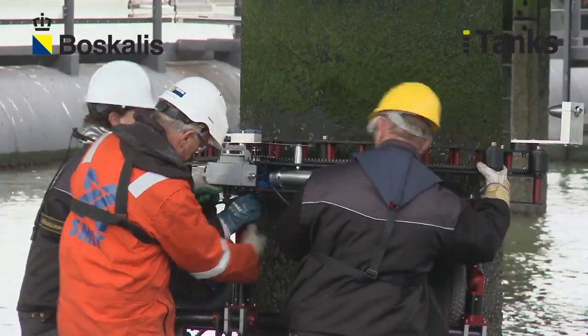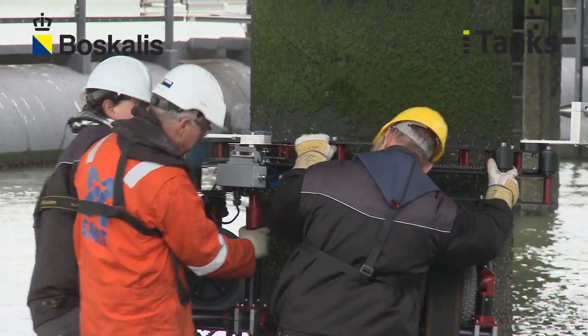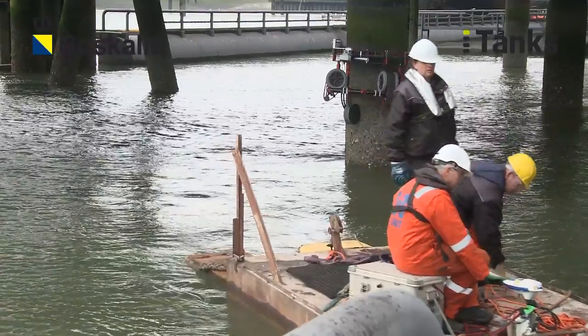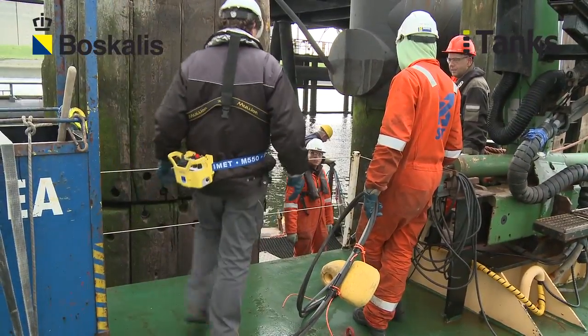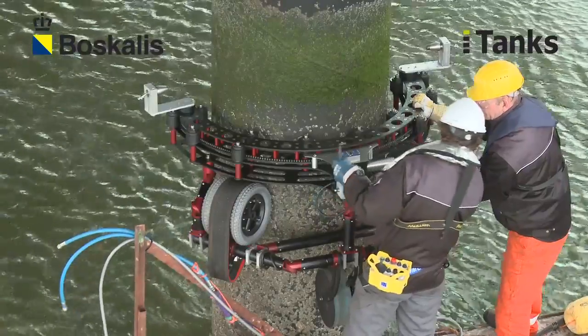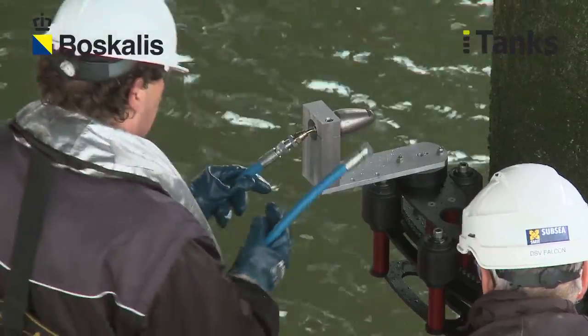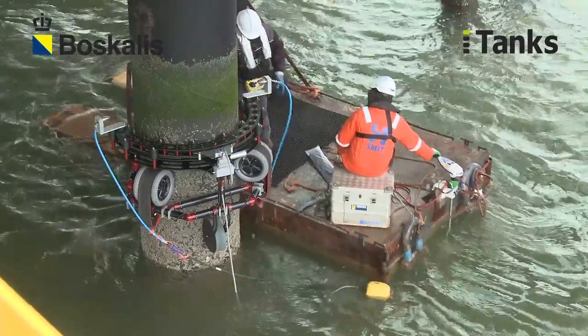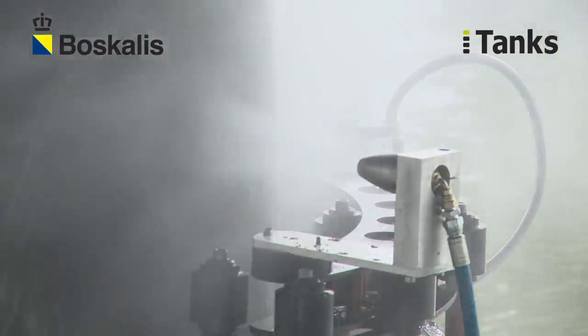The device is also suitable for cutting hulls and pipes above and under the waterline. In cooperation with ITANKS and KIC, Boscale's developed special inspection tools on the YOPI. Thickness measurements and surface scans are in development.